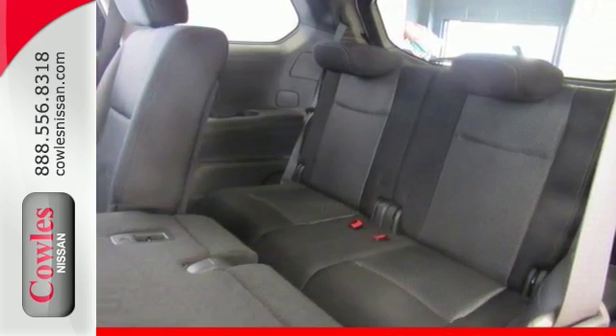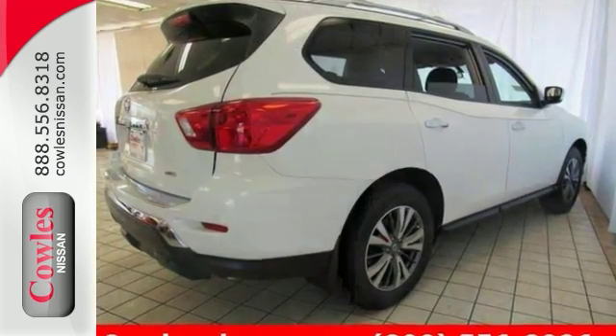Nissan has put together a very well-built SUV with this Pathfinder. Come on in and see us today.